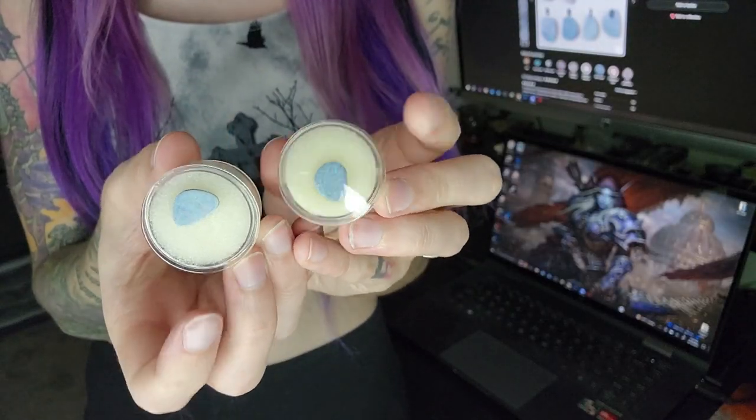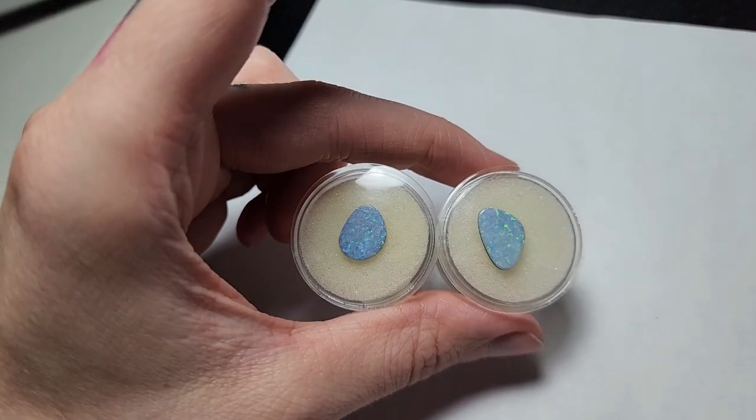Today I actually have an order to package. Someone ordered two opals, so I thought that would be a perfect opportunity to show you guys the behind the scenes of how I package an order, and then maybe we'll take it to the post office together. I also wanted to give a little tour of the office and how my workflow goes.